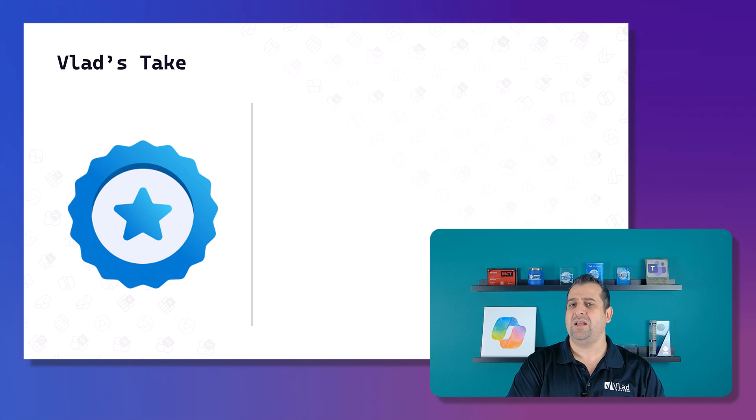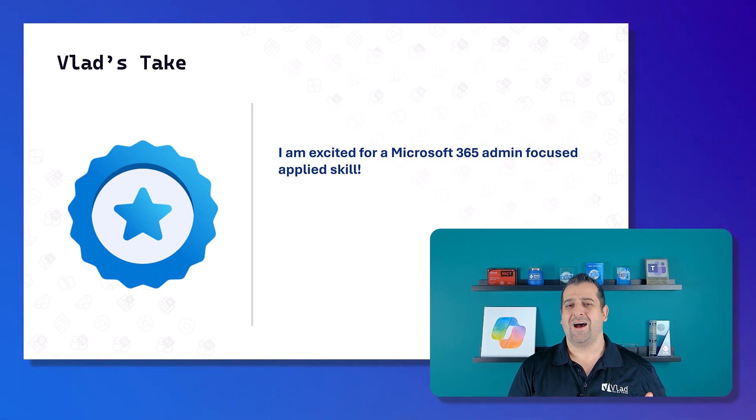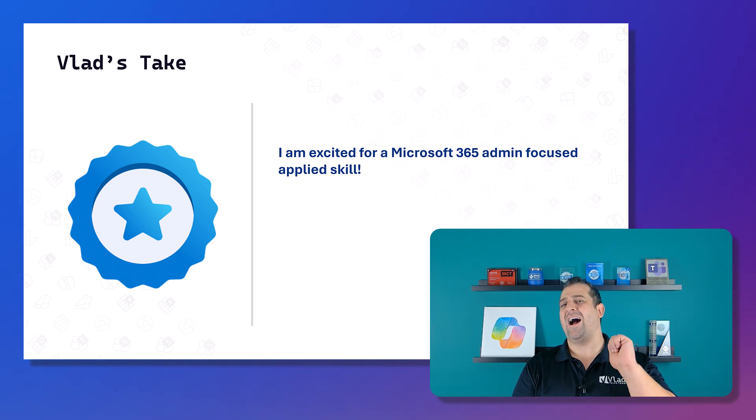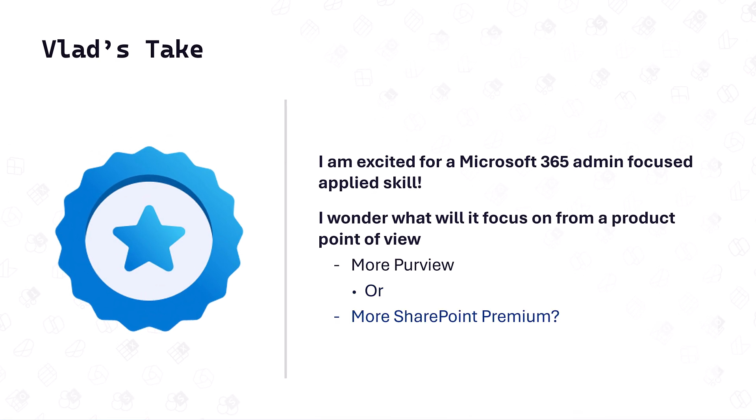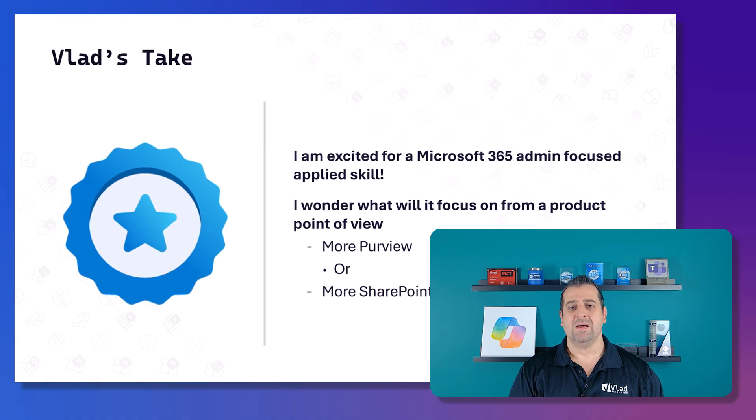They say you need to have completed either the Teams admin or desktop admin certification before taking it, so it will be more advanced. I'm so excited for an M365 admin-focused applied skill — it's been a while since M365 admins got good news from Microsoft Learn. I really wonder whether they'll focus more on Purview or SharePoint Premium, or a bit of both — both are tools that help you get Copilot-ready.